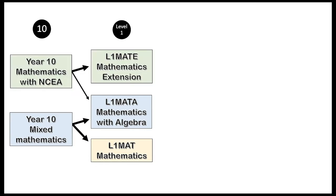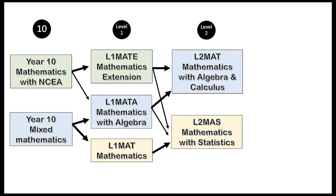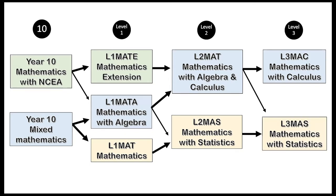Another thing to keep in mind is your future pathway. In Level 2 there are two Mathematics options: Level 2 MATE Mathematics with Algebra and Calculus, which requires success in either Level 1 MATE or Level 1 MATE A; and Level 2 MATE Mathematics with Statistics, which requires success in any Level 1 Mathematics course. At Level 3 there are also two options — Calculus or Statistics. To enter Level 3 MAT Calculus you need success in Level 2 MAT Mathematics with Algebra and Calculus. Level 3 MAT Statistics requires success in either Level 2 Mathematics course.